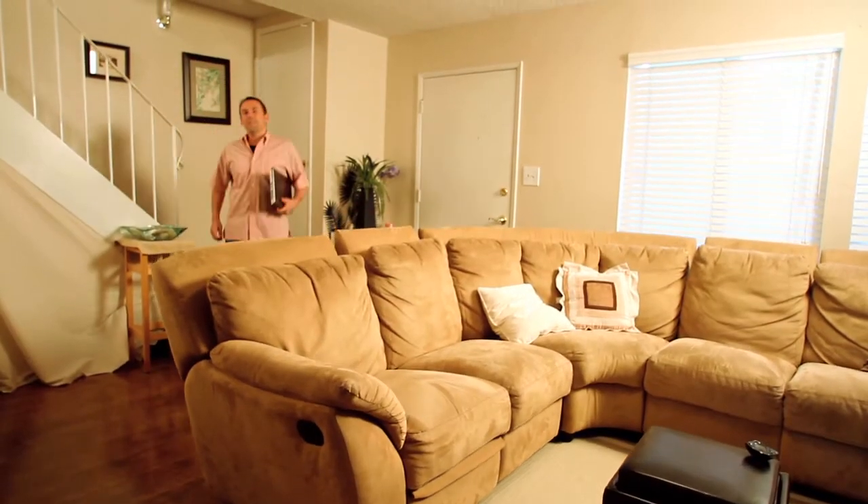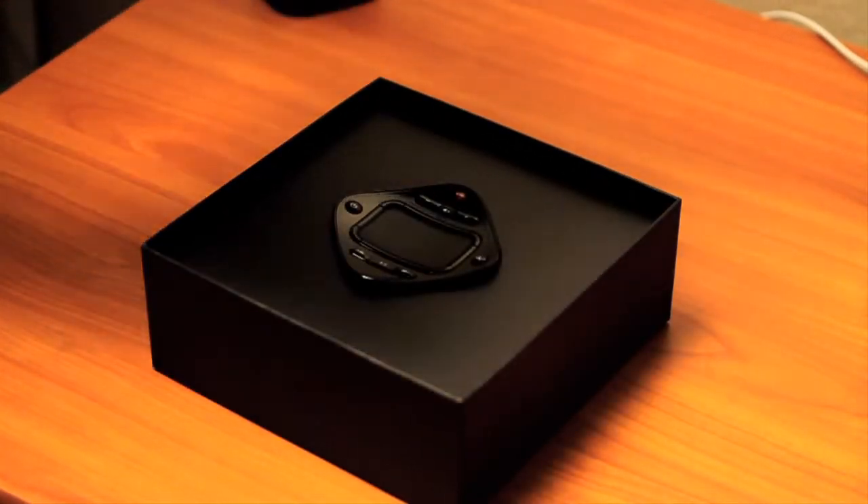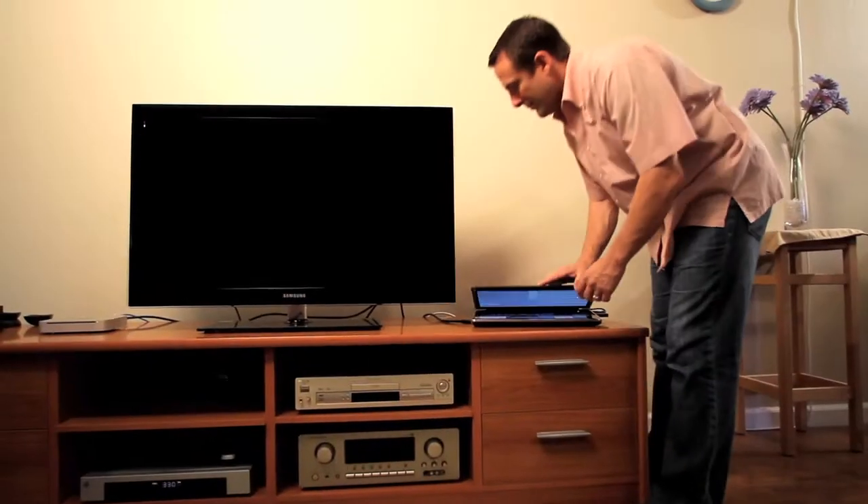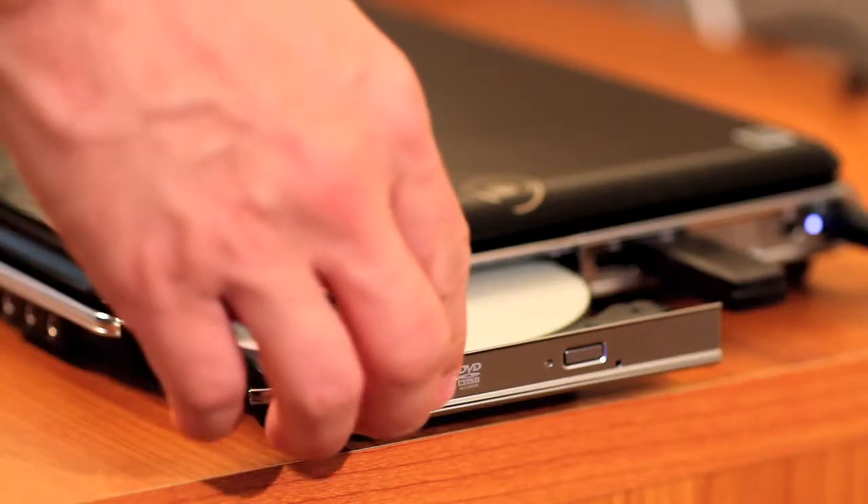These days, there's so much free entertainment online that you want to watch. But who wants to hide in the den or crowd around a laptop? With the Glide TV Navigator, you can share it with everyone on your HDTV. Just hook up your PC or Mac to your TV, install Glide TV's big screen software, and you and your family will be enjoying the internet from your couch.